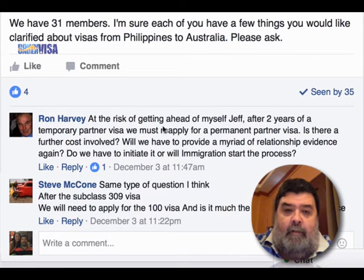If you have questions, you can just make them separate posts — that would be appreciated. Basically covering the same thing: Ron asks, 'After two years of a temporary partner visa, we must reapply for a permanent partner visa. Is there further costs involved? Will we have to provide a myriad of relationship evidence again? Do we have to initiate, or will immigration start the process?' Steve asks the same question: after the subclass 309 — the temporary offshore partner visa — will we need to apply for the 100 visa, the permanent partner visa? Is it much the same type of experience?